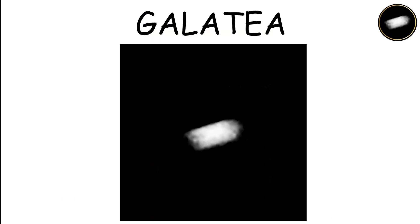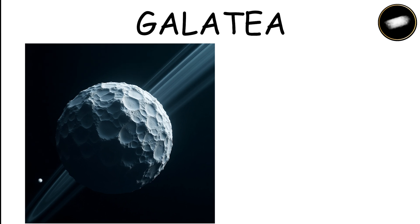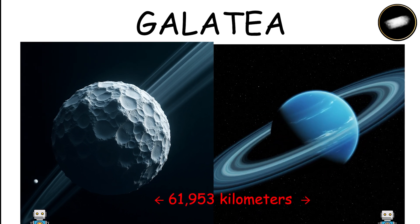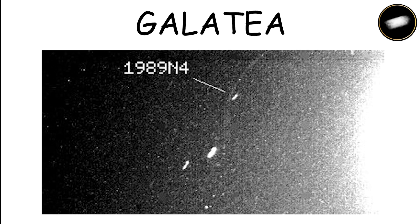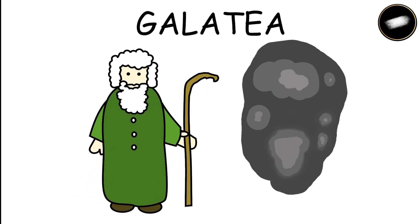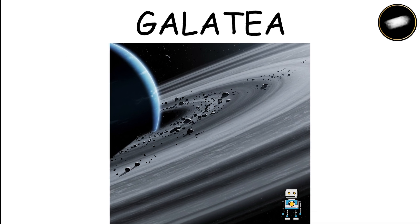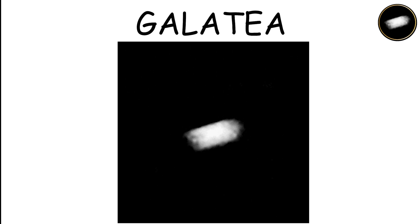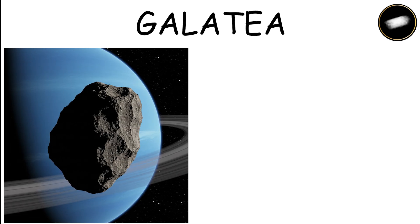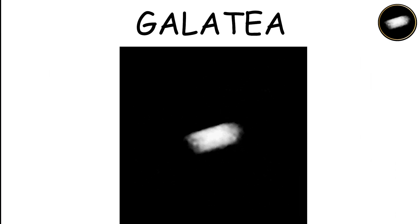Galatea was also discovered in 1989 and is located about 61,953 kilometers from Neptune. This moon plays a significant role in shaping Neptune's rings, acting as a shepherd moon that helps maintain the stability of the rings through its gravitational influence. Galatea's icy and rocky composition makes it an interesting object for study. Its orbital position and effect on the rings highlight its importance in the dynamics of Neptune's ring system.